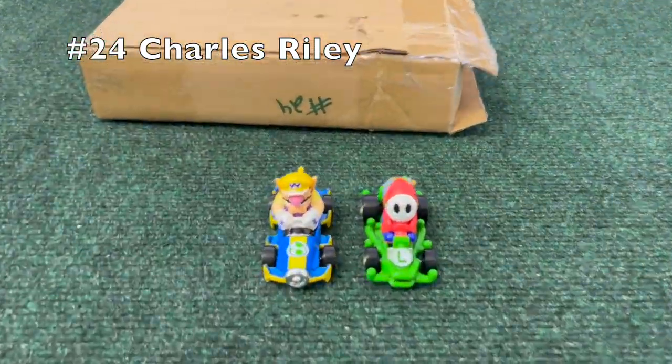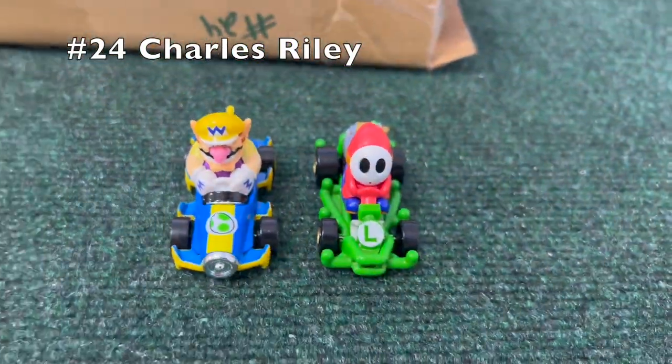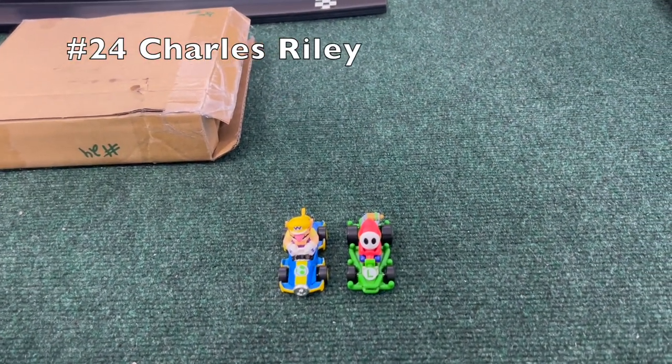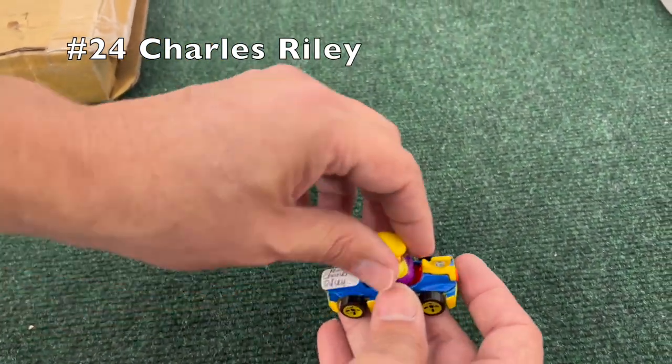Charles Riley, number 24 — thanks for submitting. Just a normal box this time, straight up brown cardboard box.